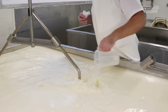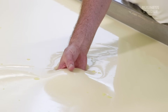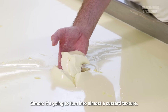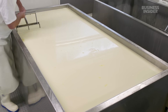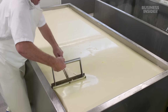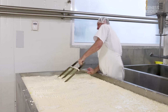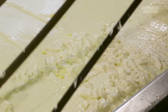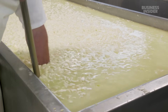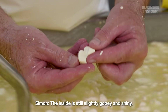No matter the mold content, cheesemakers add rennet to curdle the milk, separating it into solid curds and liquid whey — it's going to turn almost like a custard texture. They dip in this giant knife to cut it in one direction and then the other. They still do this part by hand so they can feel how the curds are developing. They want them to be about the size of a die, with the inside still slightly gooey and shiny.